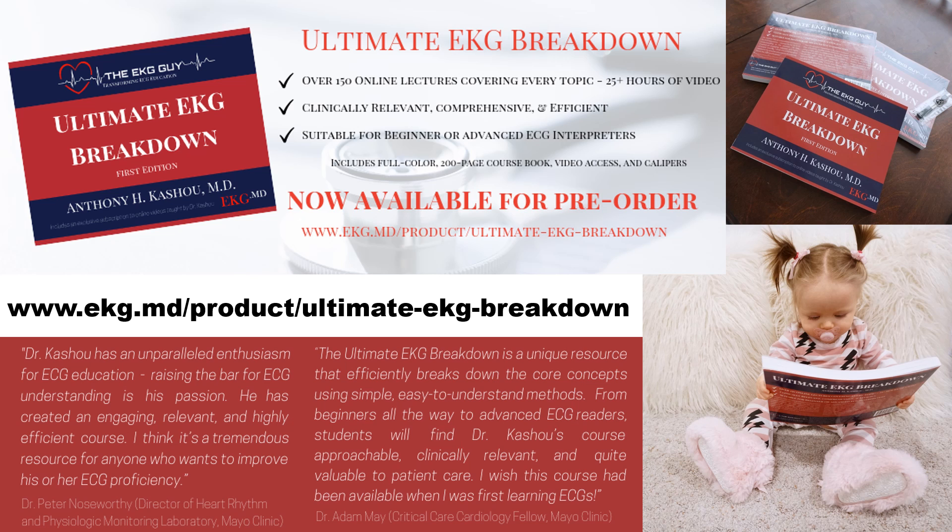As I prepared for the exam, I discovered a huge gap in available EKG education resources. The only options were either far too basic — like Dubin's or Thaler's — or far too advanced. I found myself reading Marriott's and other big textbooks. I ultimately used several different EKG books and resources to prepare, but it felt like an inefficient use of my time, and this was a frustrating process for both me and my friends.